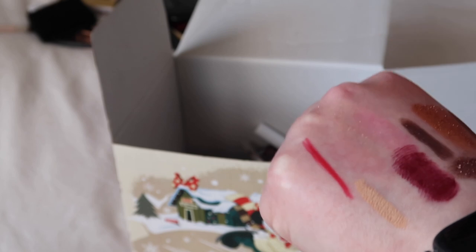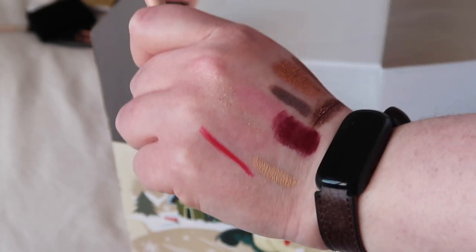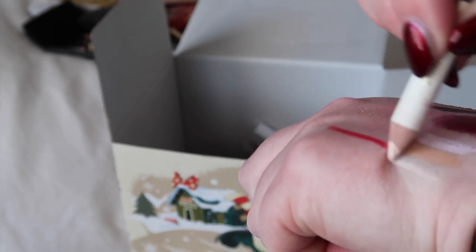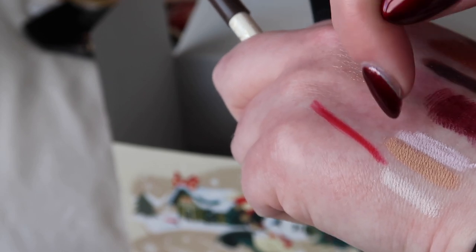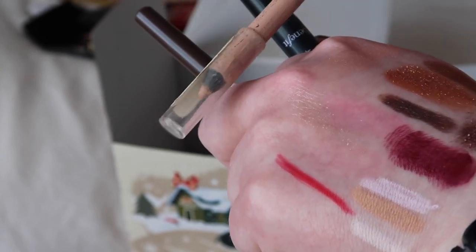I was going to keep this Rimmel nude eyeliner, but comparing it to the Benefit one I already kept and the Number Seven double-ended liner — which is actually a more perfect nude on me — this one is actually too dark. So looking at them next to each other I'm going to get rid of the Rimmel one but keep both the Benefit and the Number Seven.